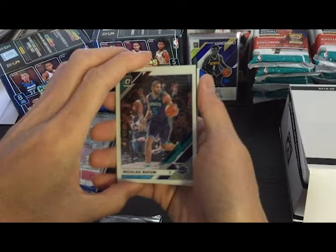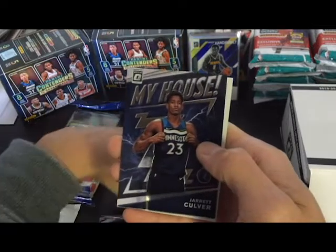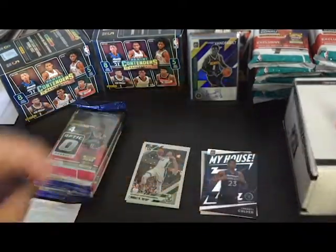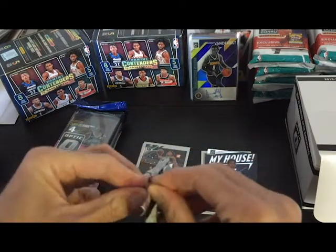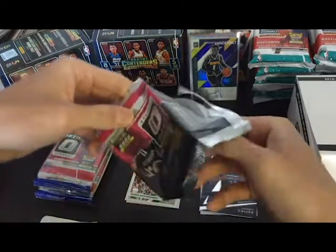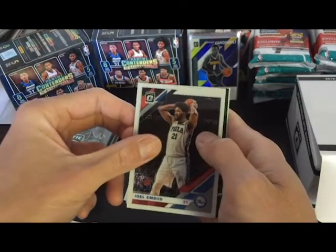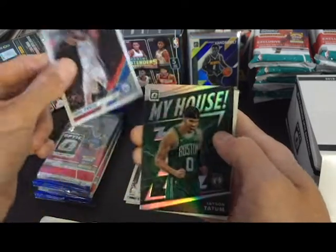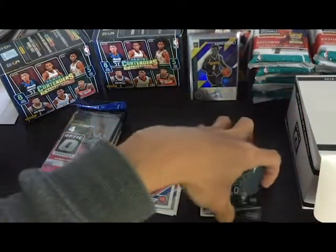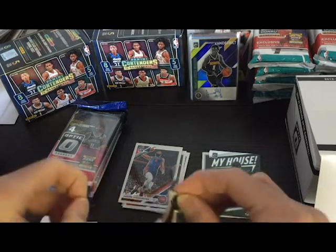Alright, we got Nicholas Batum, a Giannis — nice — Jerry Colliver, and a Cody Martin. Got a lot of Cody Martins. Then we got a Draymond, an Embiid, and looks like we got a Tatum. My house, Tatum! I think I got one of these already but I'm not gonna complain — it's Tatum, gonna be a real good player down the line.